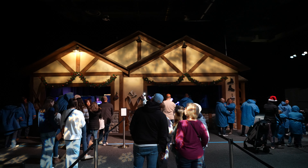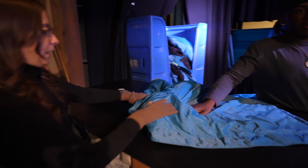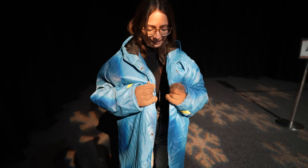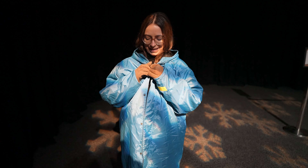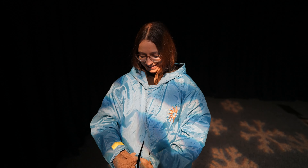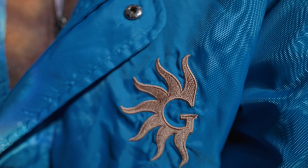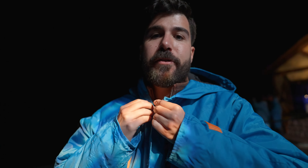We are stepping into the exhibit, but first we have to grab our parkas provided by Gaylord Palms — everyone has to get one. You've got to button all the buttons for this one. I've always wanted to do a snow trip, an Alaska cruise, whatever I could get. Until then I'll settle for a nice freezing cold ice exhibit. I feel like a giant blue marshmallow. You can see it says Gaylord Palms right on the parka. There is a hood as well — and yes, I'm going to leave one button open.